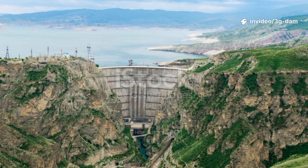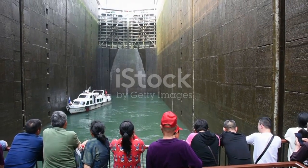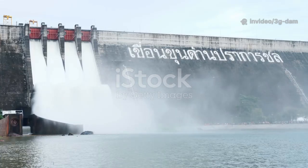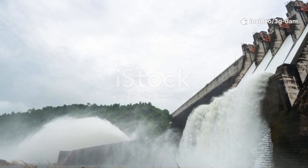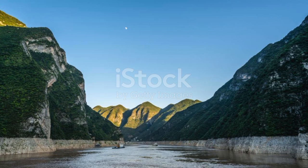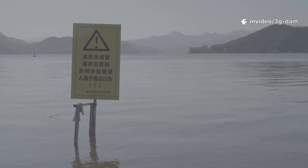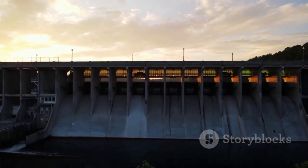In conclusion, the claim that the Three Gorges Dam is in imminent danger of collapse is an overstatement that borders on myth. Built with high safety margins and under constant, rigorous monitoring, sudden catastrophic failure is not supported by engineering facts or credible experts. The dam absorbs and regulates flood peaks, mitigating major events downstream. Yet capacity is finite at 22.15 billion cubic meters, and extreme rainfall can still force large releases. Local geological, environmental, and social risks require ongoing management. Safety depends on layered defenses — reinforced dikes, restored floodplains, better forecasting and response. Rely on transparent data and official warnings, not unverified claims. The Three Gorges Dam is an engineering testament and a reminder to work with nature.